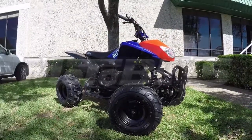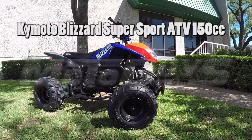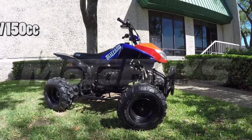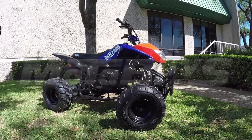At Motobuys.com, we're proud to introduce you to the Komodo Blizzard Super Sport ATV 150cc. A combination of performance and quality of the Komodo 150cc Sport ATV makes it an easy choice for those looking to enjoy an affordable ATV experience.